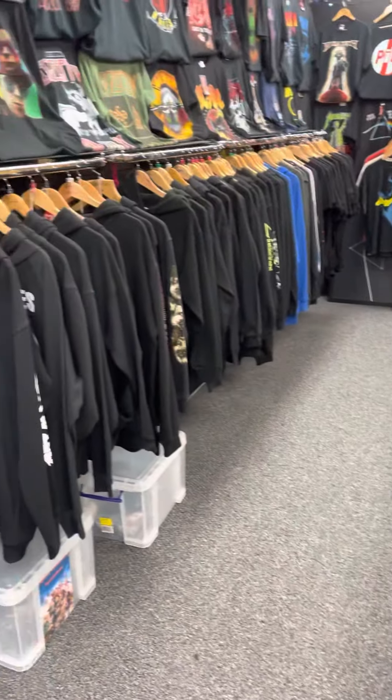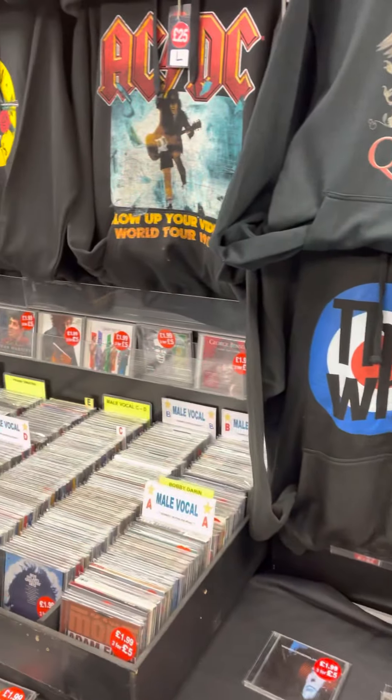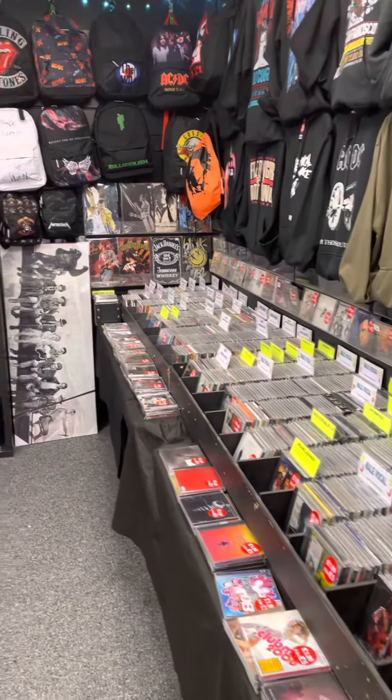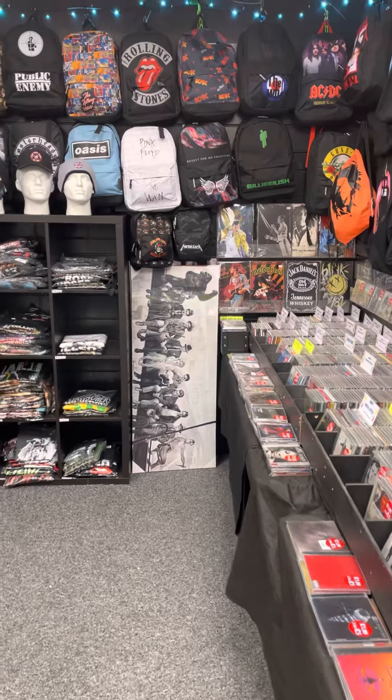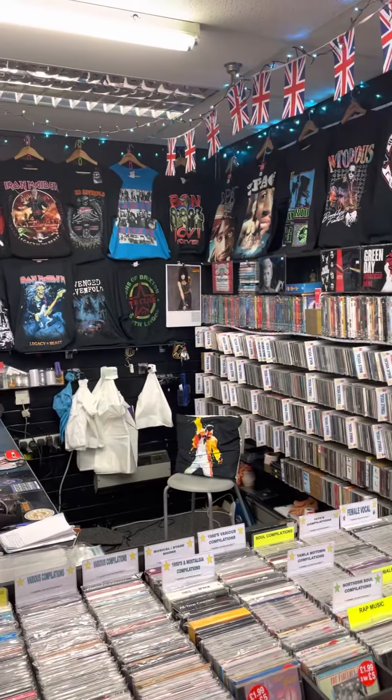So there you go — it's the Rock and Pop Merchandise Shop. We're in the Clarendon Shopping Centre in Hyde, literally just two minutes from the Costa Coffee. Hopefully we'll see you soon. Thanks for looking and take care.